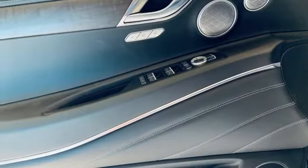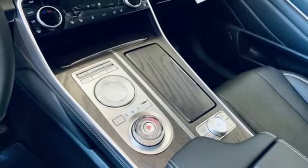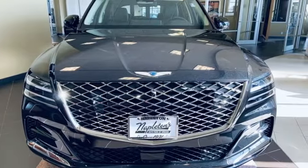Memory steering wheel settings, dual zone climate control, auto dimming rear view mirror, and an intercooled turbo inline four-cylinder engine. See what it can do for you when you take it for a test drive.